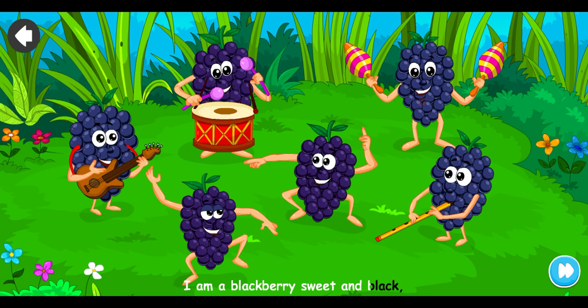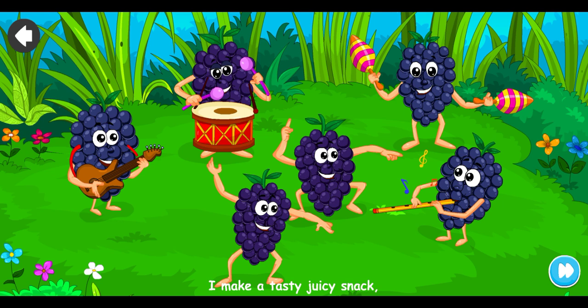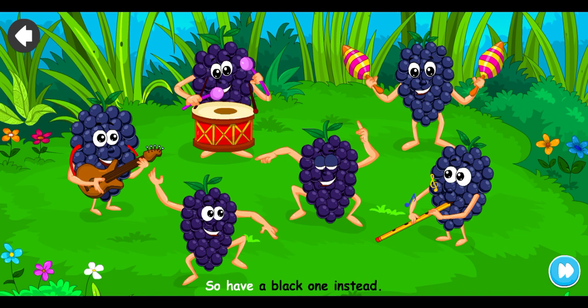I am a blackberry, sweet and black. I make a tasty, juicy snack. When I'm not ready, I am red, so have a black one instead.